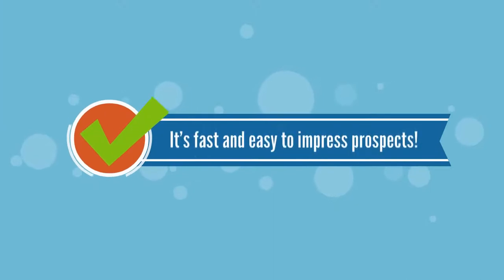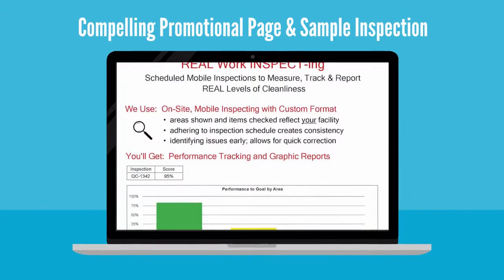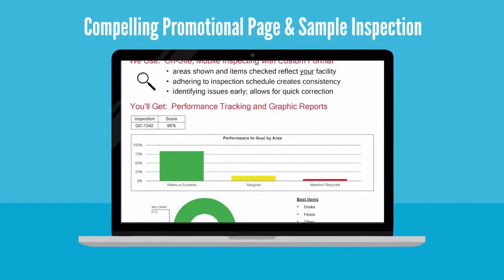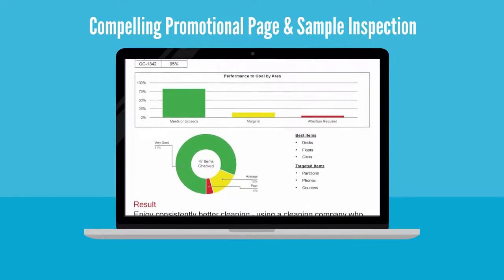It's fast and easy to impress prospects. With one click, CleanQC lets you include a compelling promotional page and sample inspection right in your proposal, highlighting your commitment to quality control.